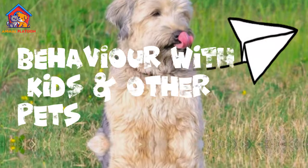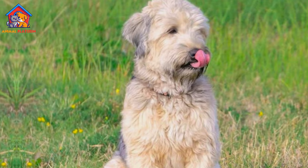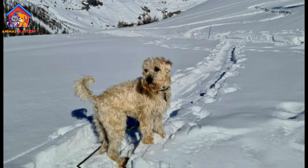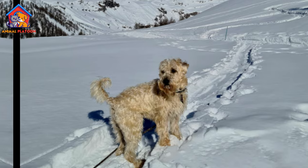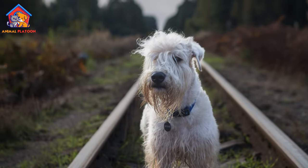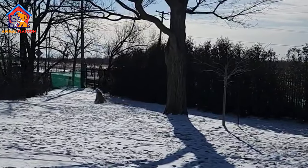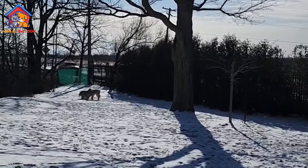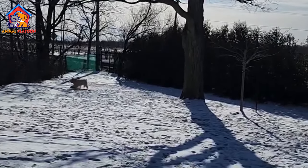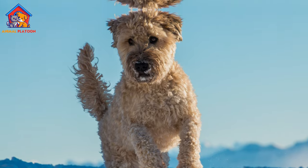Behavior with Kids and Other Pets. Wheaton Terriers generally get along well with children and other pets, especially when they have been raised together from a young age. They are sturdy enough to withstand the handling of children and tend to be less territorial and aggressive toward other dogs than some other Terrier breeds. However, proper socialization and supervision are still essential to ensure positive interactions.